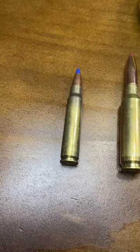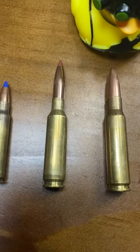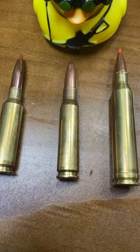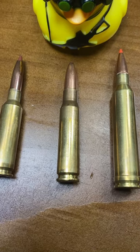Up first we have the 25-45 Sharp shoving 100 grain Boattail Hunter downrange at 2700 feet per second. The 6.5 Creedmoor running 140 grain Boattail Hunter at 2750 feet per second. The classic 308 Winchester running 165 grain Hollow Point Boattail Sierra Game King at 2650 feet per second.